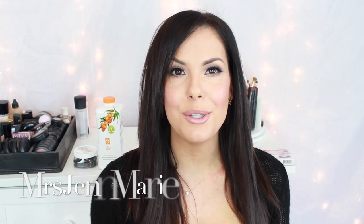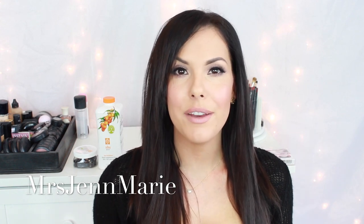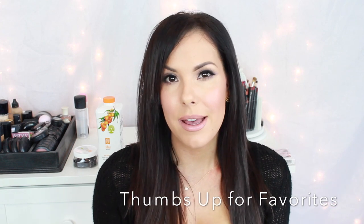Welcome back to my channel and to March favorites. I absolutely love filming favorites videos way more than haul videos, because favorites give me a chance to filter through all of the items I've purchased and tried out, and pick out my top favorites — whether I've used them just this month or for a while. This month I have a lot of really great products I'm very excited to share.